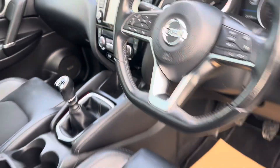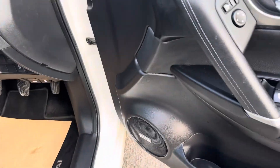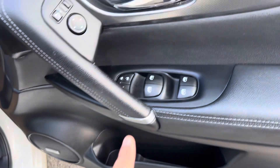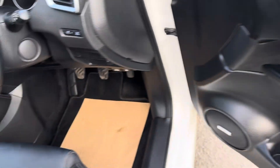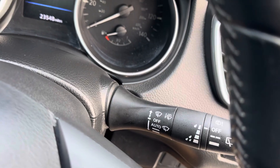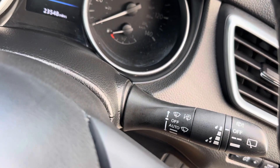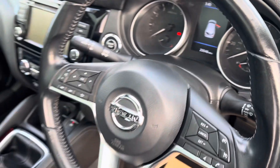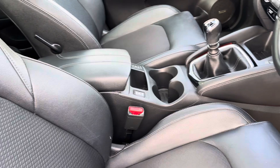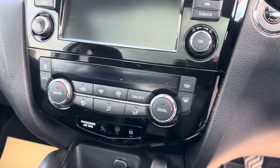Being the Tekna model, you've got loads of spec. If you like your music, it's got the Bose speakers. It also has full electric windows, electric folding wing mirrors, auto lights, and automatic rain-sensitive wipers. It's a push-start with keyless entry and keyless start. The interior is part leather and cloth, with front heated seats and dual-zone climate control.